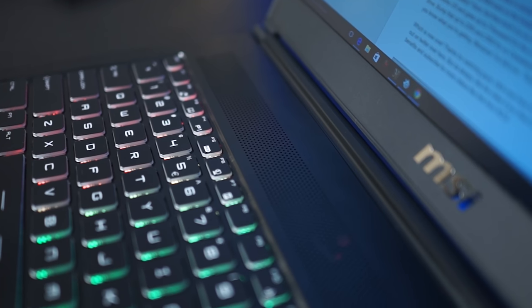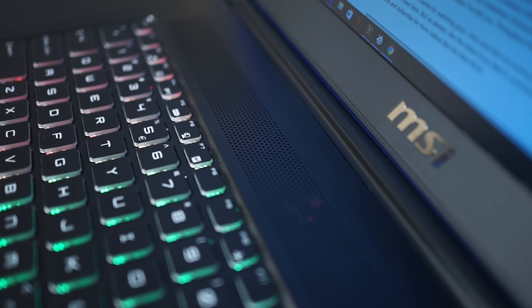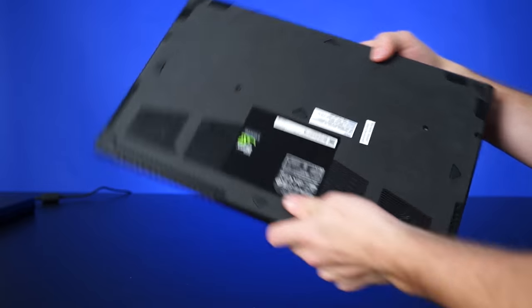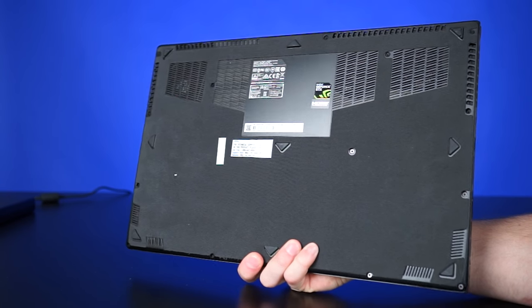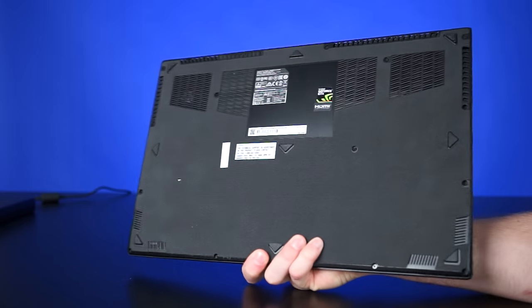Above the keyboard there's a grill, but that's actually not for the speakers — it's for cooling. The speakers are on the bottom, and they're not the worst, but I had to go looking for the bass because I could not find it. Highs and mids for days; bass was a no-show, even with the audio software's bass boost maxed out. But if you're gaming on this thing, you're probably going to be using a headset anyway.